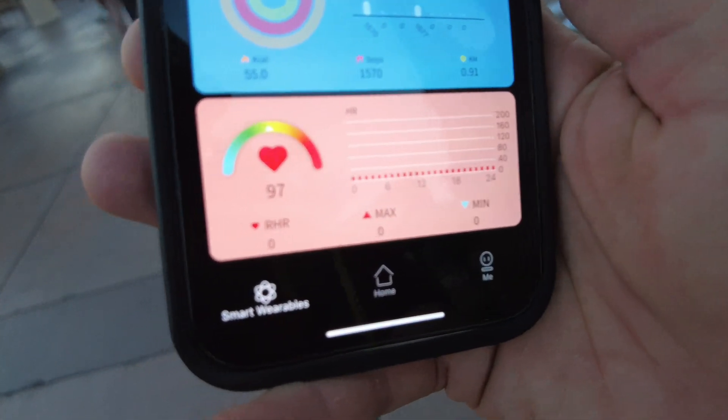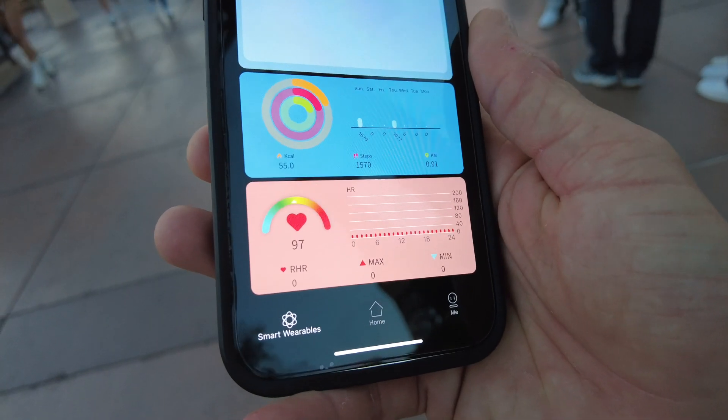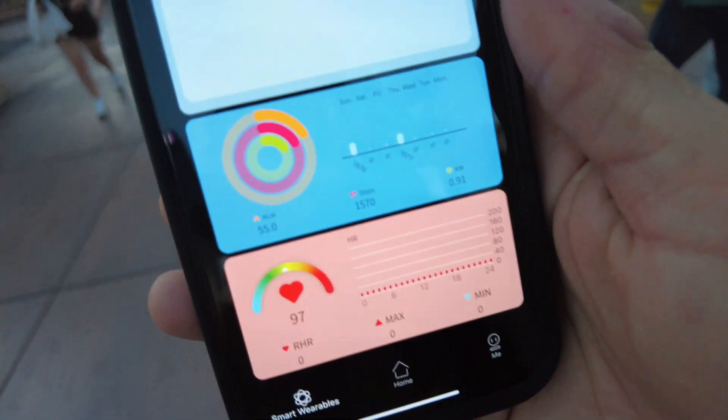My heart rate is 97. Now I know why you guys want me to live stream — I'm falling apart!